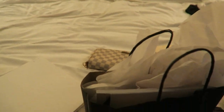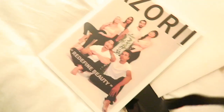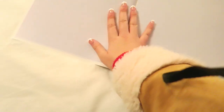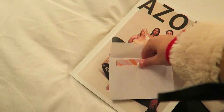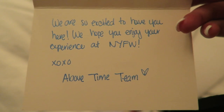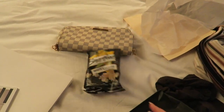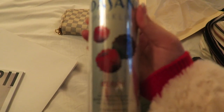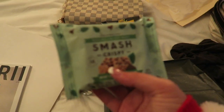We're back at the room and I wanted to unbox this for you guys. They put a little card — so nice! It's the first edition of the Azori magazine, which just came out. The card says 'We are so excited to have you here, we hope you enjoy your experience at New York Fashion Week.' We also have some Smart Food popcorn, a Dasani sparkling water in berry in a can, and a Smash crispy bar. Thank you so much Above Time!